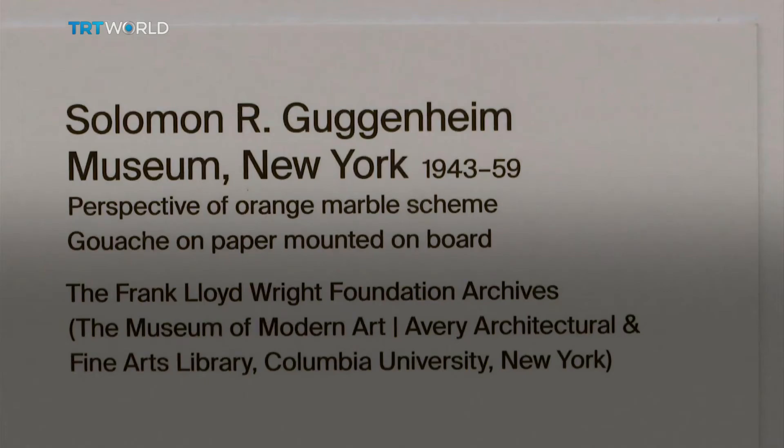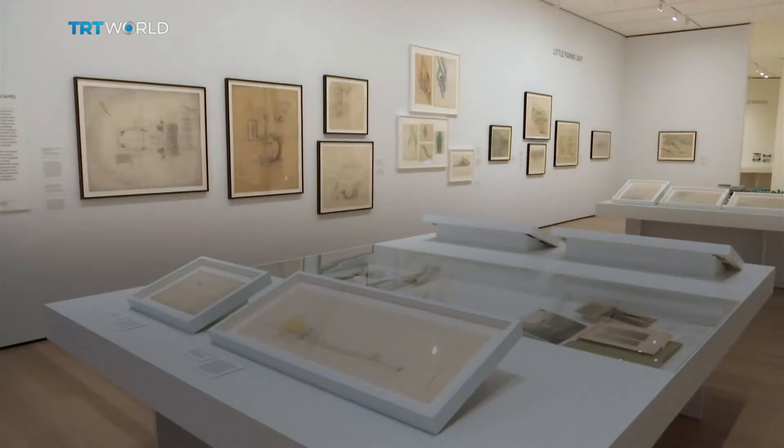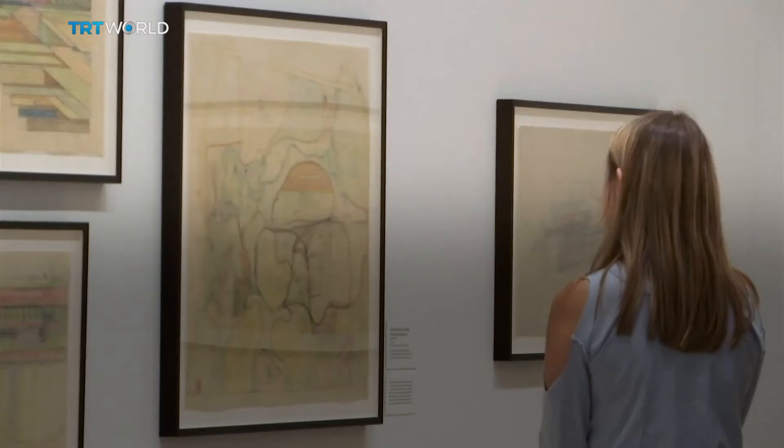Now, on the 150th anniversary of his birth, the MoMA is lifting the lid on this archive and hoping to show a different side to the architect. There have been many, many retrospectives of Frank Lloyd Wright over the years, and they all take us predictably through his long and evolving and episodic career.